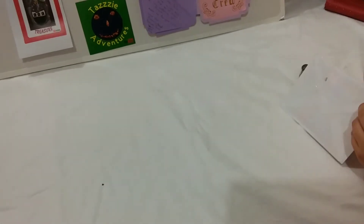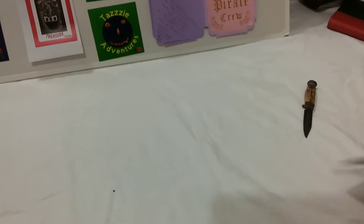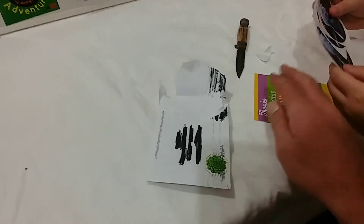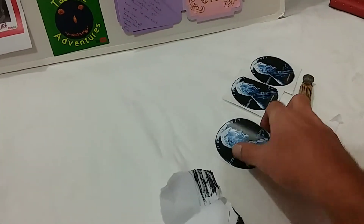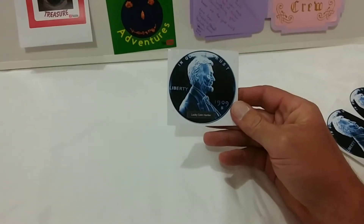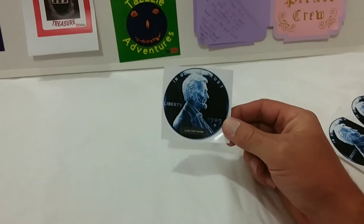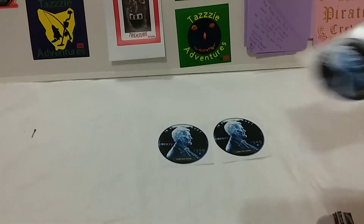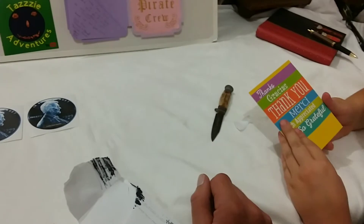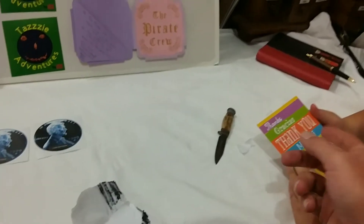I thought it was from Lucky Coin Hunter — Lucky Coin Hunter does pennies of the day, and he's also just started doing coin roll hunts and half dollar hunts, which is pretty exciting. So what does the envelope say? Just open it up.